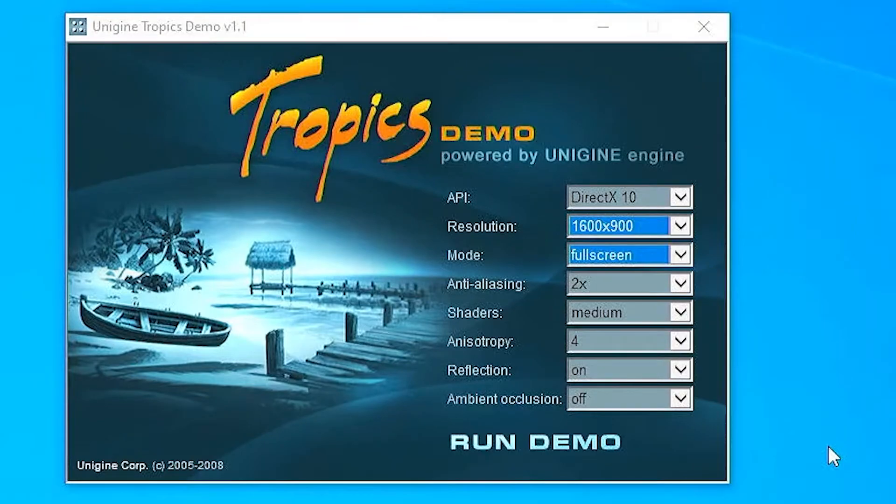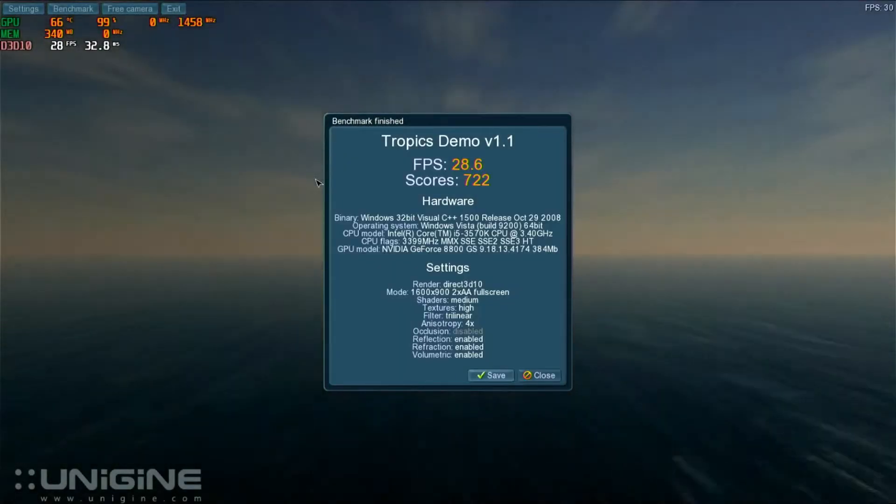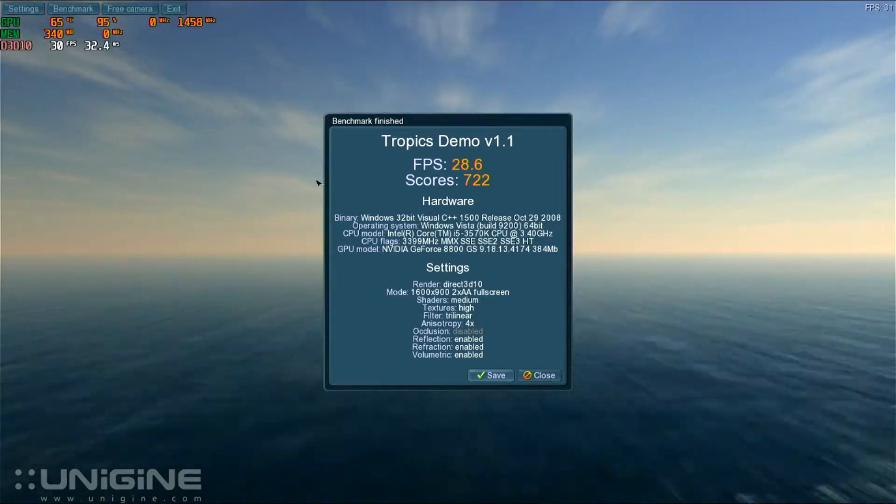Let's start with the baseline. I'm going to be using the Unigine Tropics benchmark tool, as it's from the same time period as the graphics card. It'll be running at 1600x900 full screen, 2x anti-aliasing, shaders on medium and the rest stay the same. After running the benchmark we get a score of 722 — not bad.